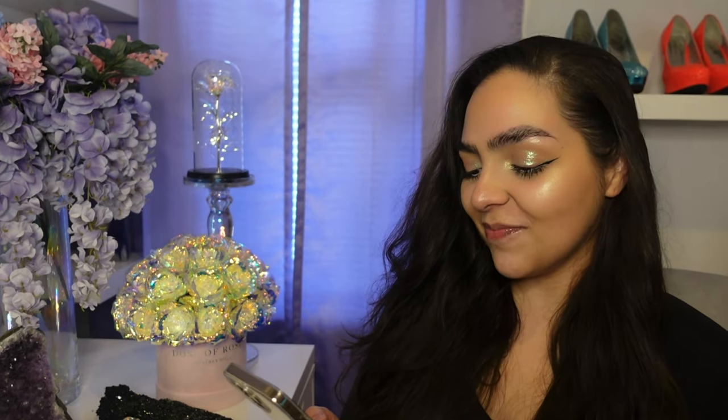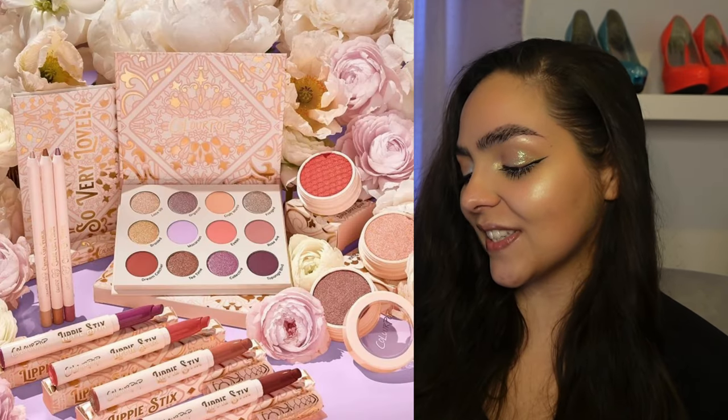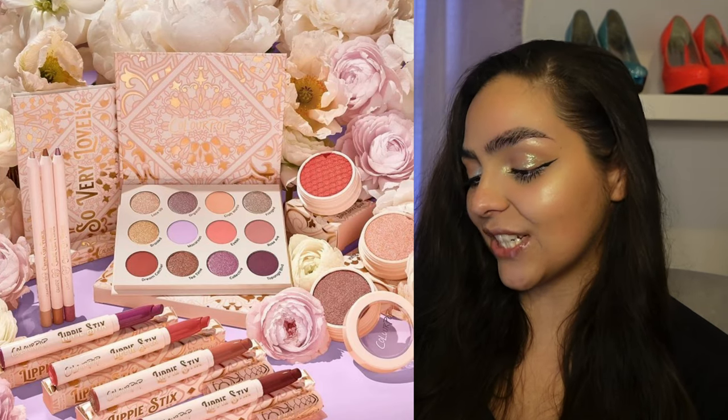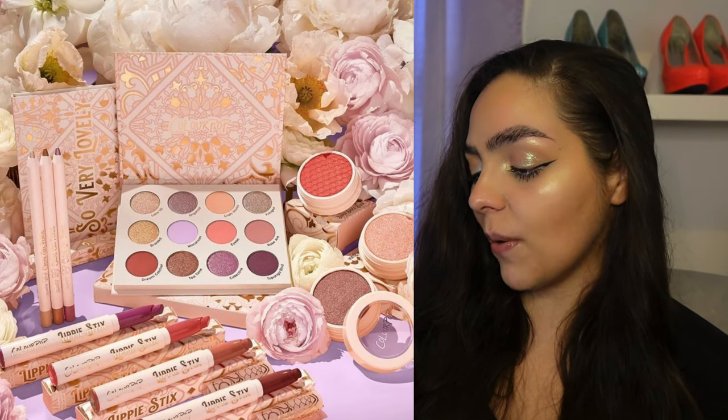It is also very dark and gloomy and cloudy today, so I apologize for the lighting. And of course someone is mowing their lawn when it's very clearly about to rain and I'm sitting down to film. So let's just go ahead and get started. Of course, we're gonna start with ColourPop. They have released their new So Very Lovely collection.